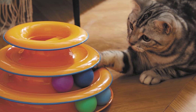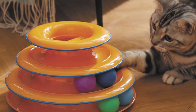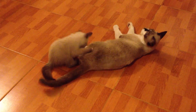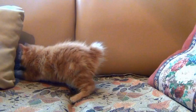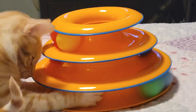Another noteworthy toy from CatStages is the Catnip Garden line. This series offers a variety of plush toys filled with premium catnip, which is irresistible to most cats. The Catnip Garden toys come in different shapes, such as carrots, strawberries, and bananas, providing cats with a range of textures to explore. The inclusion of high-quality catnip ensures that these toys maintain their allure, and even the most finicky cats won't be able to resist them.